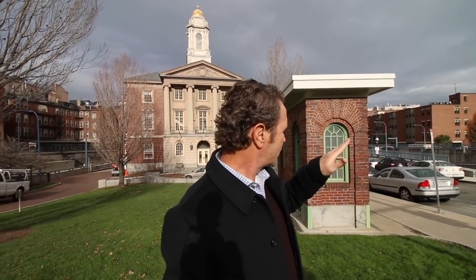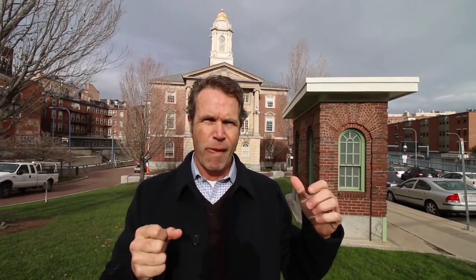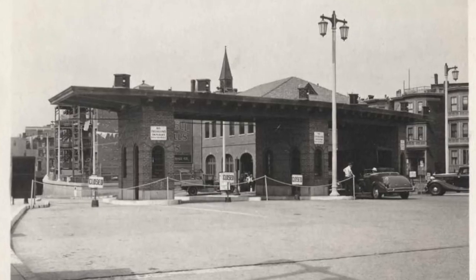Basically, the Sumner Tunnel — the original tunnel that went out to Logan Airport — was right here. There were these toll booth stands, like four of them, and you'll see a historic picture here in just a sec. This was a remnant left over from that as times changed.